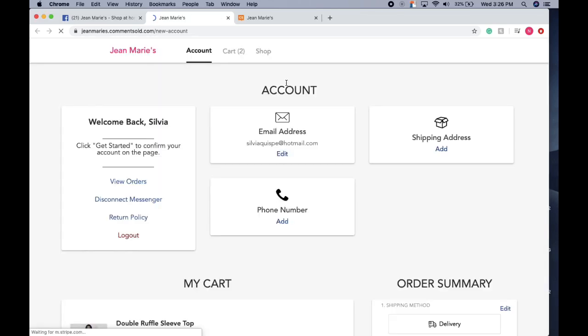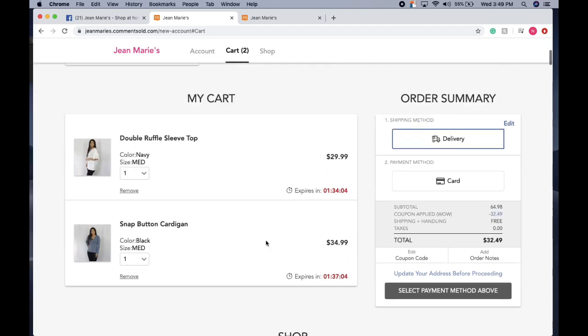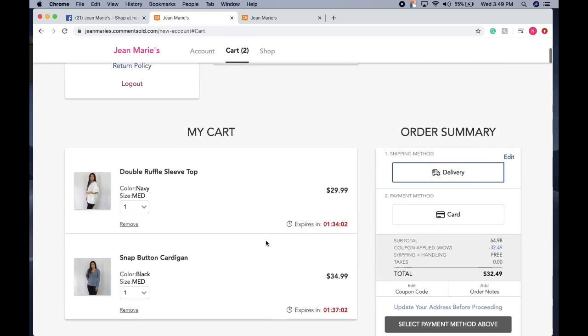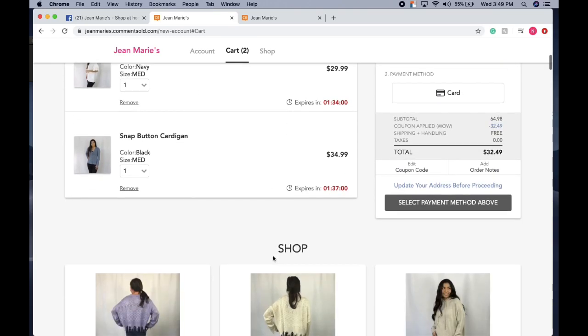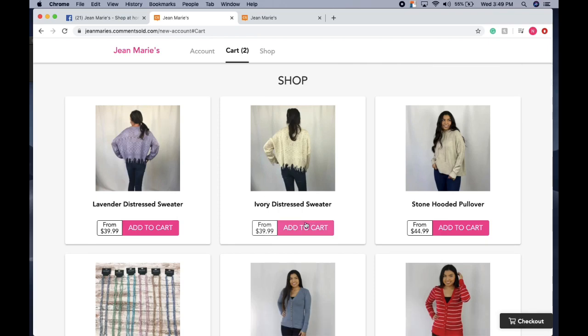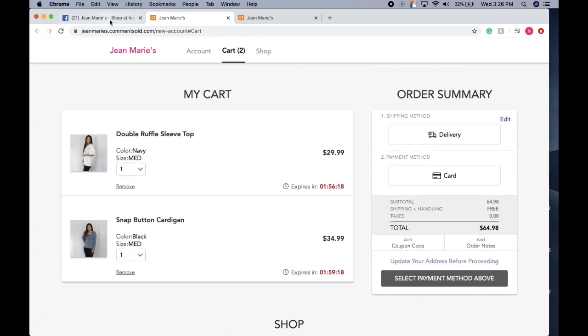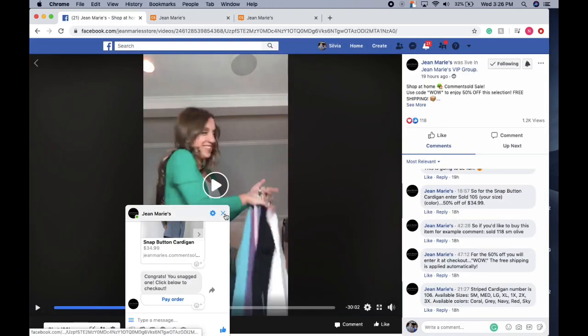That's why you want to make sure your Messenger is turned on when signing up, so you can see updates and confirm items are being added to your virtual cart. We hold items for two hours, so you have that time limit to check out. If you missed something in the video, just scroll down and you can see all the items mentioned.